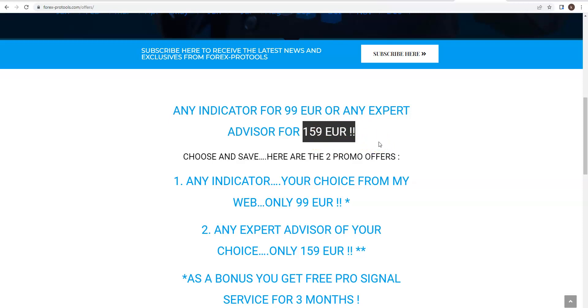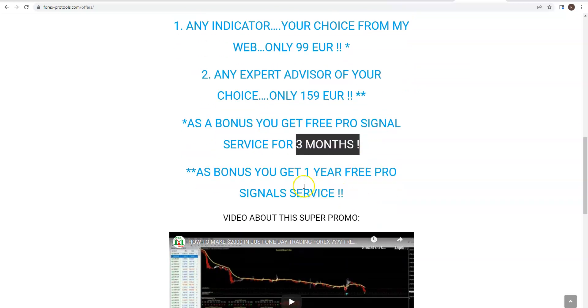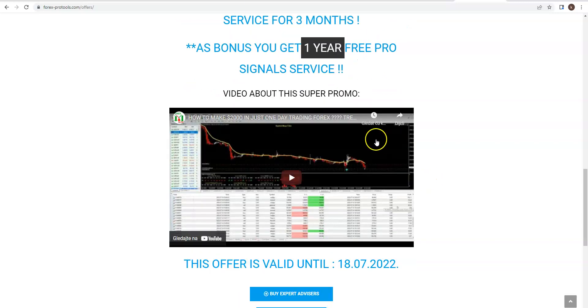Plus there is a special bonus: if you buy any indicator you will get a free pro signal service subscription for three months. If you buy any expert advisor you will get a free signal service subscription for one year. This offer is really fantastic — you can go to that video to find more about it, but it is valid only today.